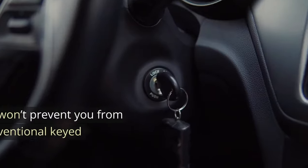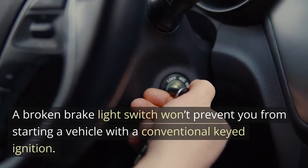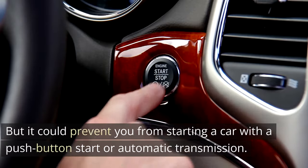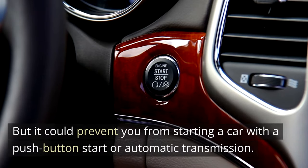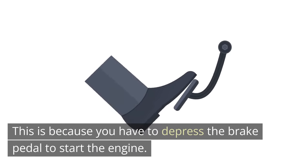Car won't start. A broken brake light switch won't prevent you from starting a vehicle with a conventional keyed ignition, but it could prevent you from starting a car with a push-button start or automatic transmission. This is because you have to depress the brake pedal to start the engine.